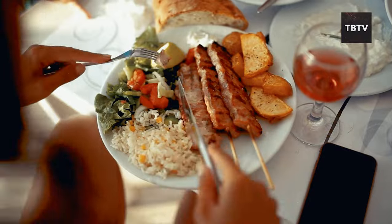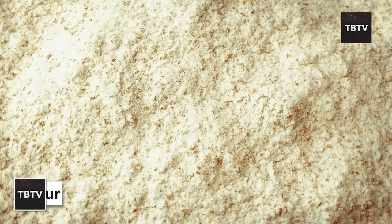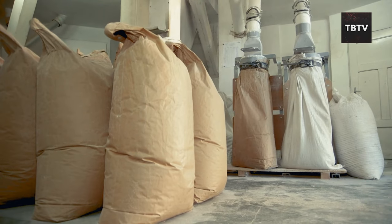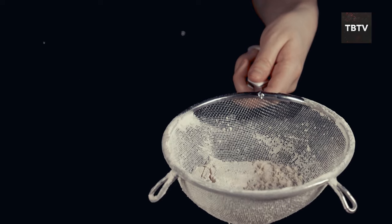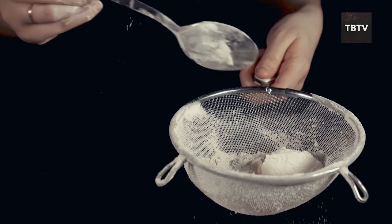Let's talk about a pantry staple that can be surprisingly versatile in an emergency: flour. Flour is extremely shelf-stable — stored properly in a cool, dry place in an airtight container, it can last for months, even years. This means you have a dependable base for baking and cooking on hand, ready for whenever you need it.